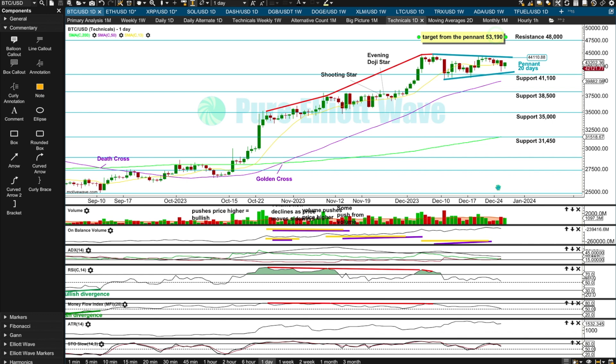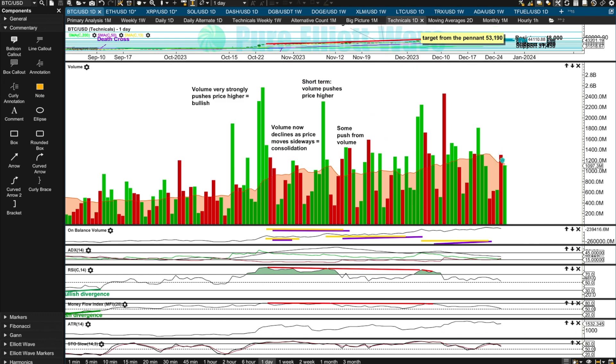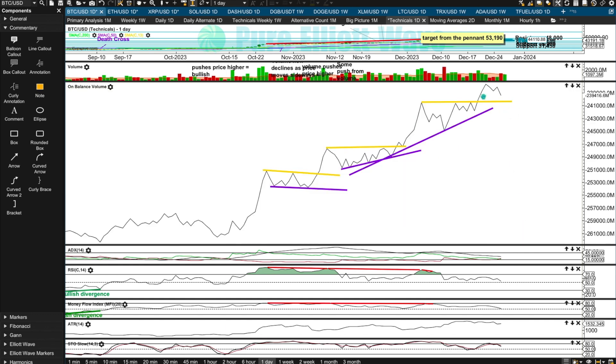Yesterday's downward session had the lower wick find support at the lower edge of the pennant with a little push from volume — that may be it for downward movement in the short term, and today we may see more upward movement. The last signal given from On Balance Volume was a bullish break above a horizontal resistance line. That's a reasonable technical signal because the line is horizontal and has three or four tests. On Balance Volume is coming back down and may find support at that line, which could assist to halt a fall in price — another way we can use support and resistance from OBV.